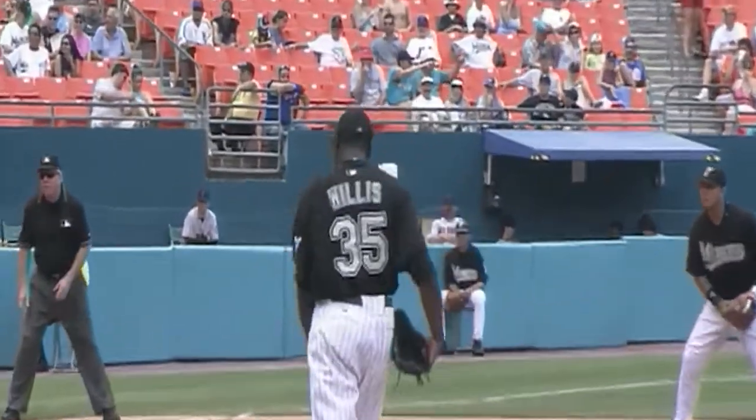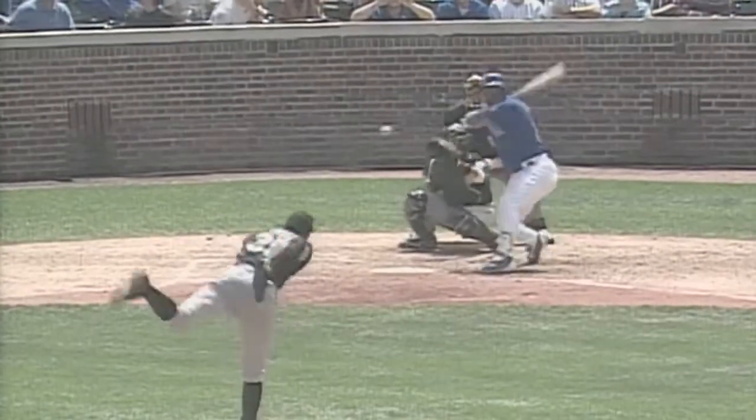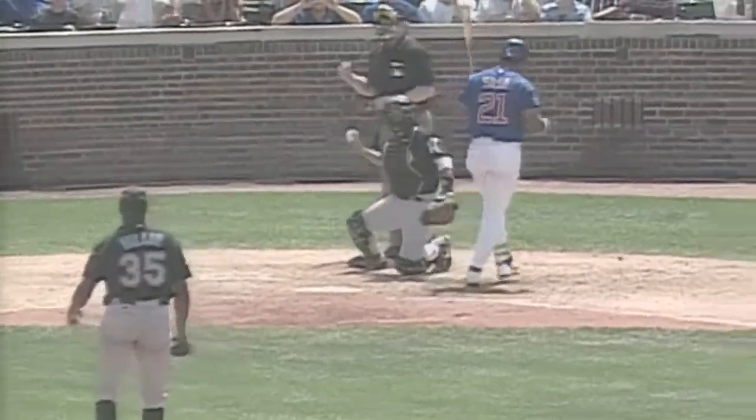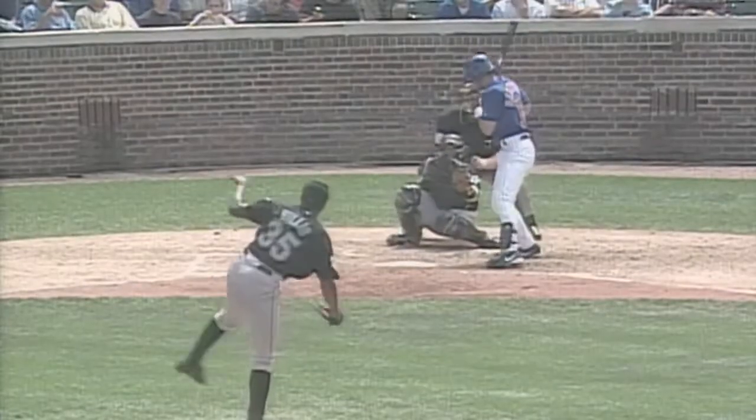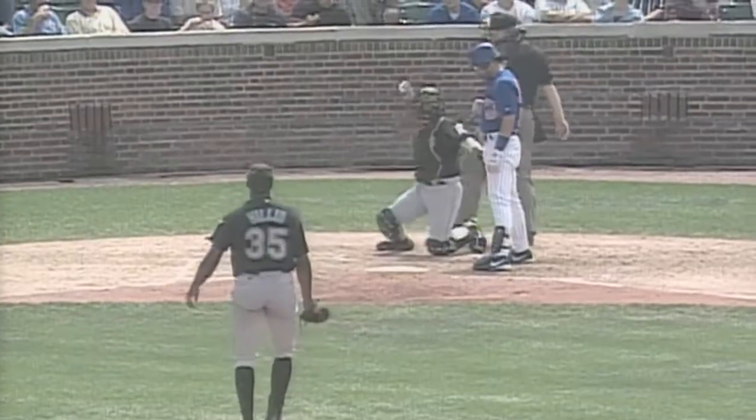For a young left-hander to be able to do things like that, you have to give him some credit. Two balls, two strikes. And he could not stop himself. That's the pitch that'll keep Sammy walking back to the bench if he doesn't stop swinging at it. Fastball, strike three. Three pitches, five strikeouts, and that was the best fastball Willis has thrown today.